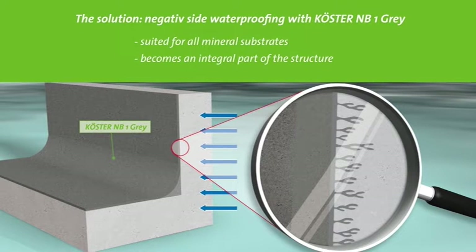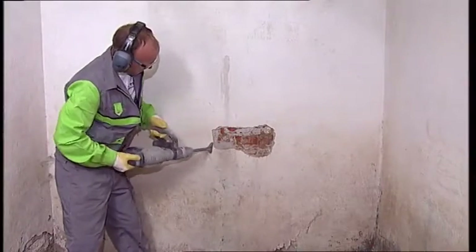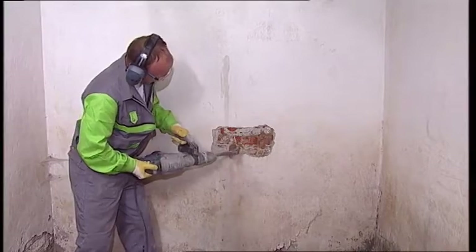Kirster NB1 gray penetrates into the substrate and becomes an integral part of the wall, blocking water transmission while remaining open to vapor diffusion. It will not detach from the substrate. The expected lifespan of the waterproofing is as long as the building itself. Old, moist plaster must be completely removed.